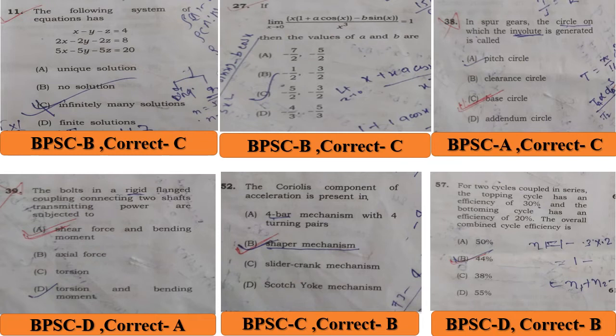Question 39: the bolts in the grid flange coupling connecting two shafts transmitting power are subjected to — BPSC answer is D, torsion and bending moment, but the correct answer is A, shear force and bending moment. The Coriolis component of acceleration is present in — BPSC answer is C, slider-crank mechanism, but the correct answer is B, Scotch yoke mechanism.